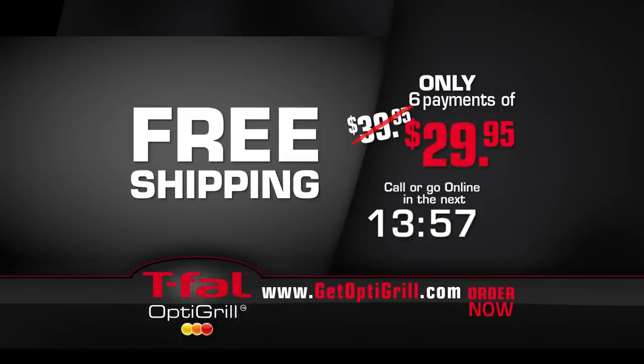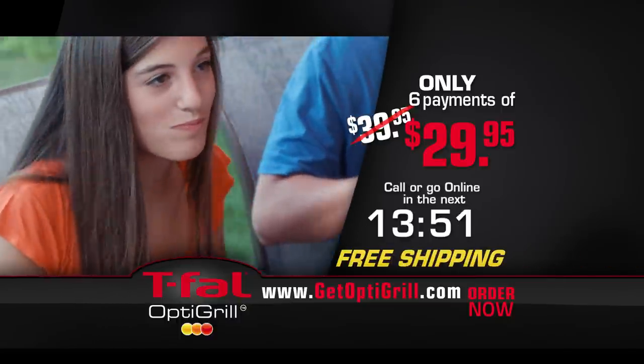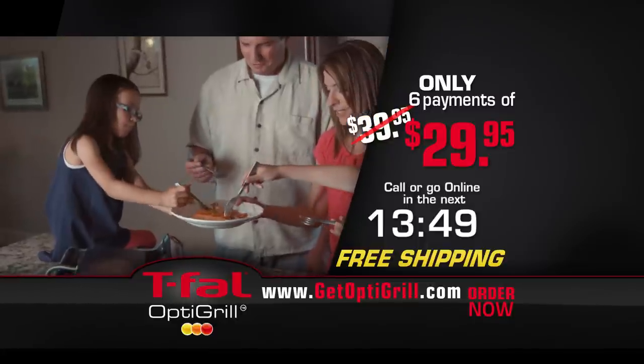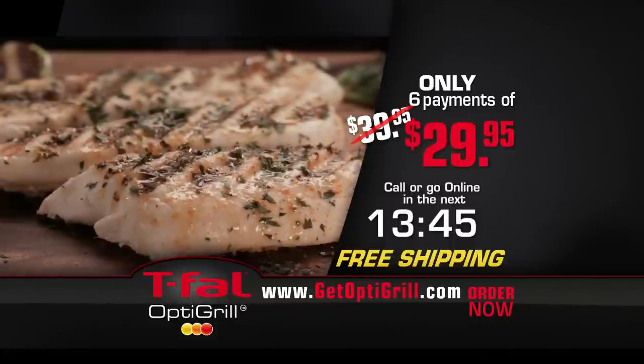We'll ship your OptiGrill to you for free, so there's no risk to you. Try the OptiGrill for 60 days — if you're not thrilled, return it for a full refund. Get ready for perfectly grilled food every time with the T-Fal OptiGrill.